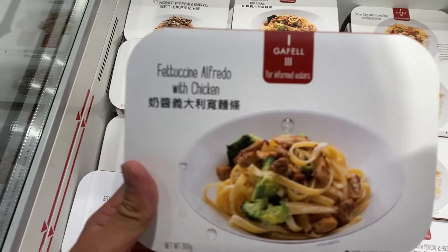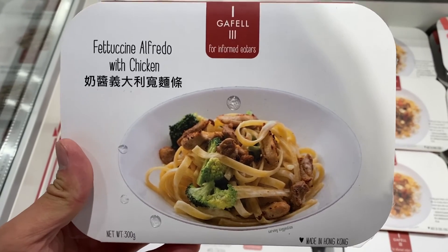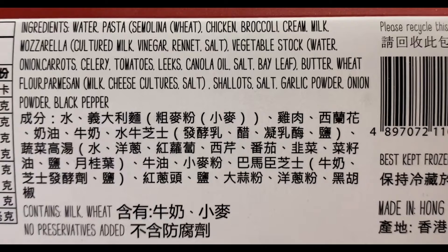Next, here we got fettuccine alfredo with chicken, and the ingredients are water, pasta, semolina, wheat, chicken, broccoli, cream, milk, mozzarella, culture, milk, vinegar, rennet, salt, vegetable stock, water, onion, carrot, celery, tomatoes, canola oil, salt, bay leaf, butter, wheat flour, parmesan, milk, cheese, cultures, salt, shallots, salt, garlic powder, onion powder, black pepper.